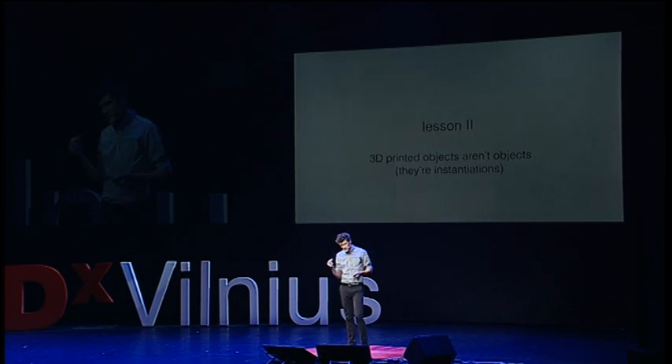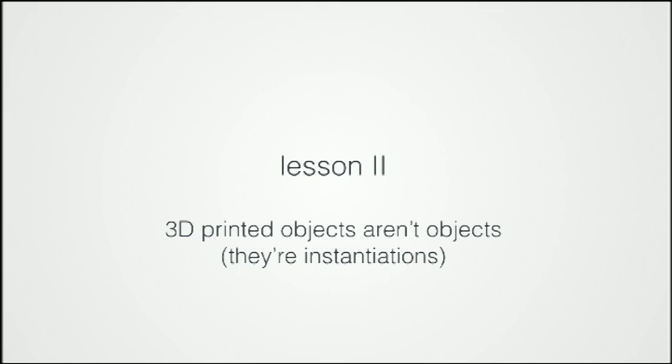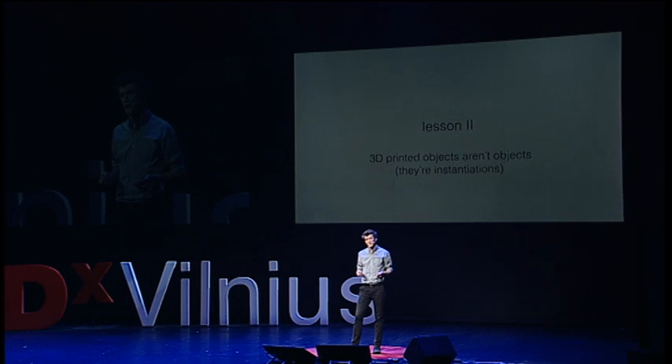The next lesson that builds upon this is that 3D printed objects aren't objects in the traditional sense. They're not static. They're instantiations of a constantly changing design concept.